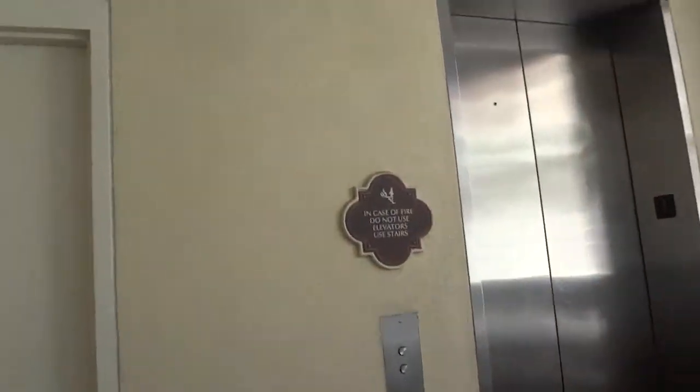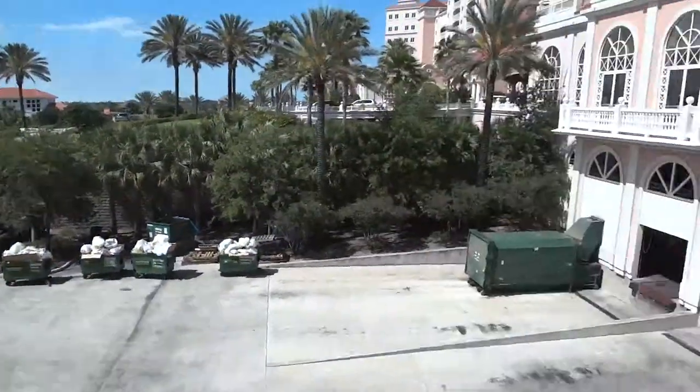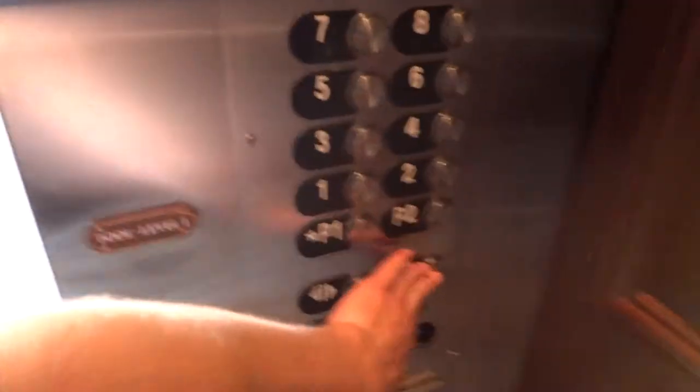This is the elevator at the Ocean Tower B at Howard Beach Resort in Palm Coast, Florida. This isn't one of the new ones. Going up.